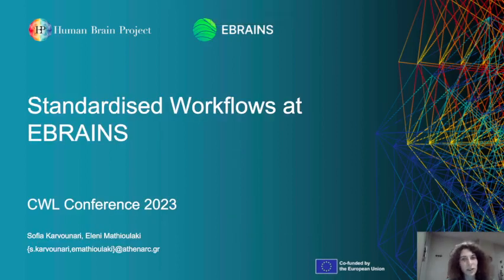Hello, my name is Sofia Carvunari. It's a great pleasure to be here at the CWL Conference of 2023. I'm working for the Technical Coordination team of eBrainZ via Athena Research Center, which is located in Athens, Greece. I'm here to talk about standardized workflows at eBrainZ.